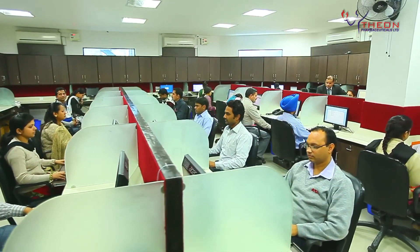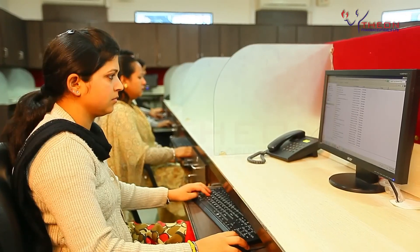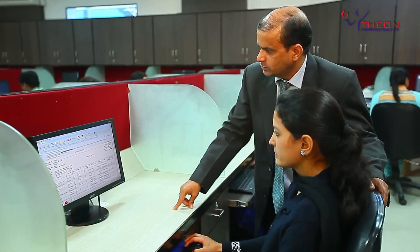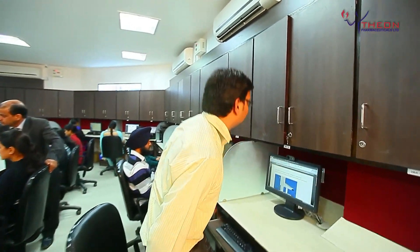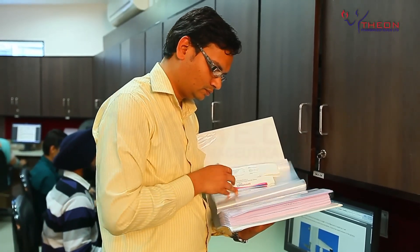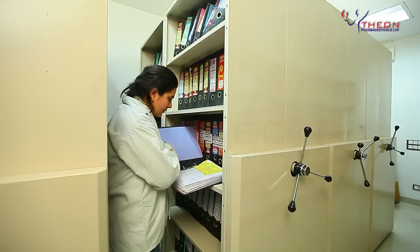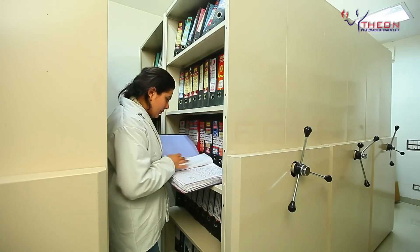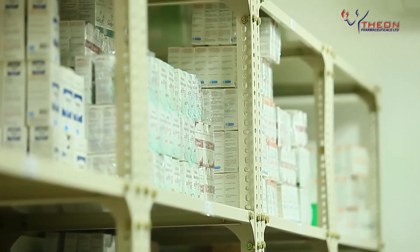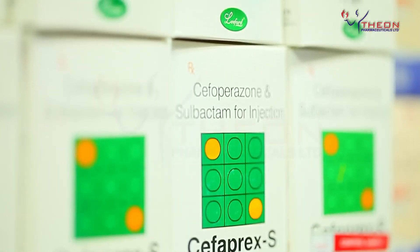Theon has multicultural, multilingual, and motivated professionals from all across the country. With a workforce of more than 1,000 employees, we have a dedicated regulatory affairs team led by highly experienced and qualified professionals, which ensures and facilitates international regulatory documentation and dossier preparations as per ACTD and CTD formats for formulations with COPPs, in total compliance with CGMP norms and country-specific requirements to deliver products for regulated markets.